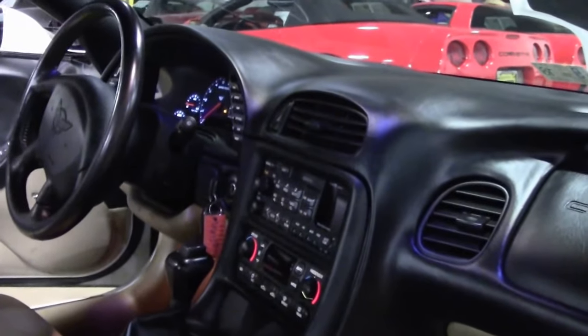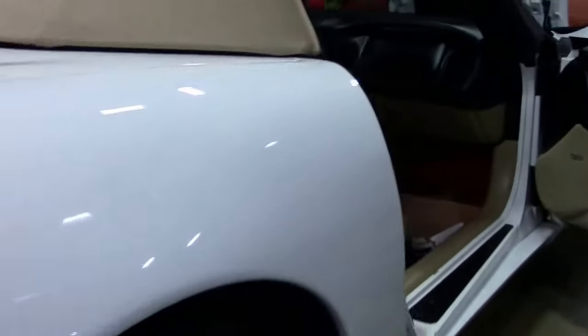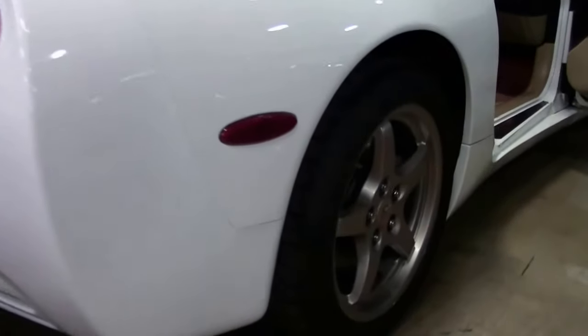Wearing a set of Michelin Pilot Sport tires. This is a loaded car with a heads-up display, memory seats, tilt telescoping wheel, and dual zone climate control.